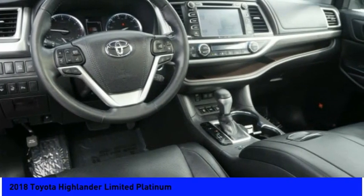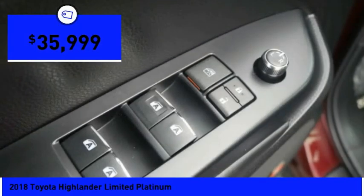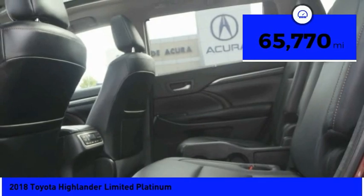A 2010 top safety pick, the Highlander is where substance meets style and is priced below $40,000. This vehicle has less than 70,000 miles.